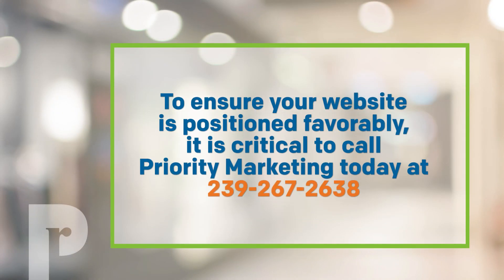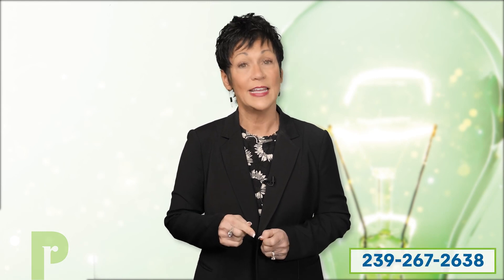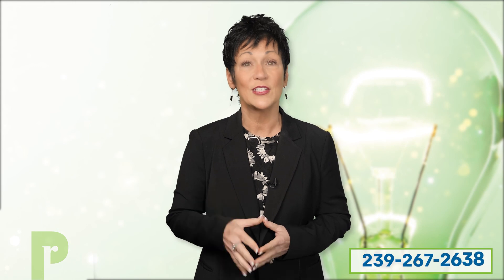To ensure that our web team has ample time to address these ranking factors for you, and to ensure that your website will be positioned favorably in search results after May, it is critical that you call Priority Marketing today at 239-267-2638. This will enhance your search engine ranking and keep your company at the forefront of the digital marketplace. Once again, the phone number to call is 239-267-2638. We look forward to hearing from you soon.